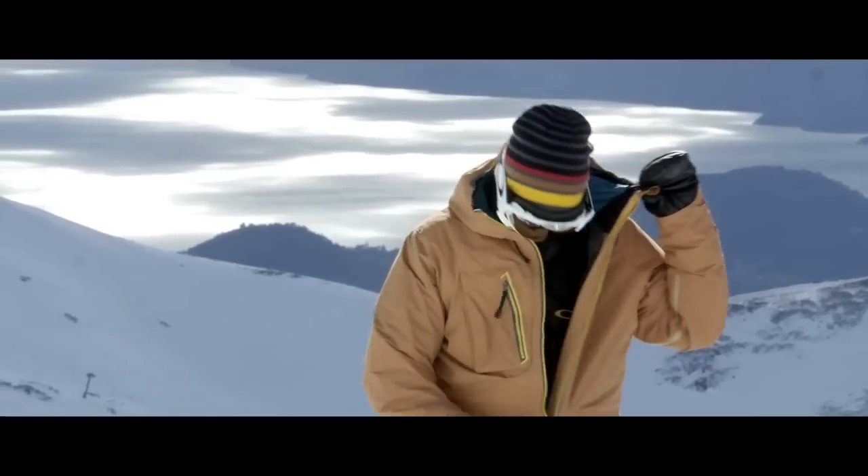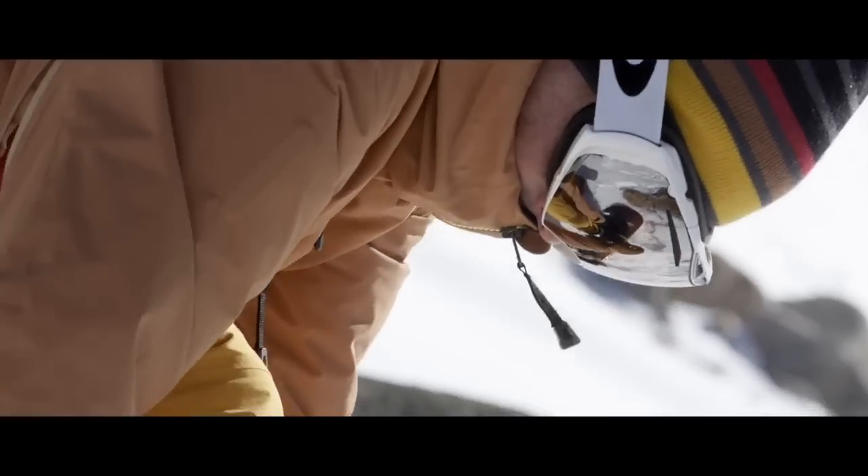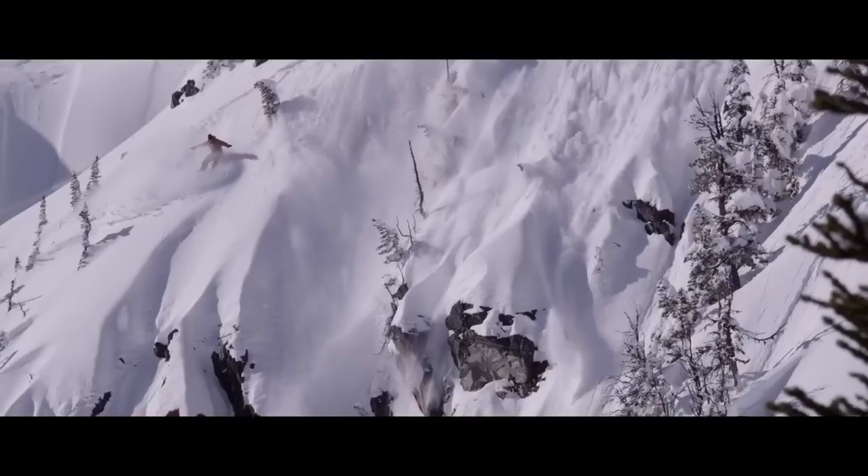And when I get to the top of the line, I'm not sweaty. I'm just at the perfect temperature and focused on what I need to stay focused on — staying on my feet and making it down in one piece.